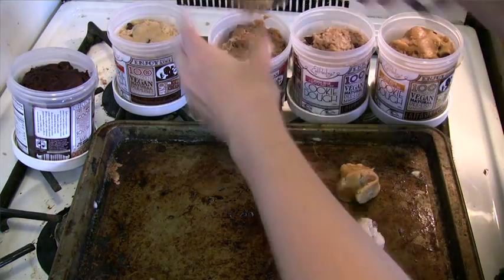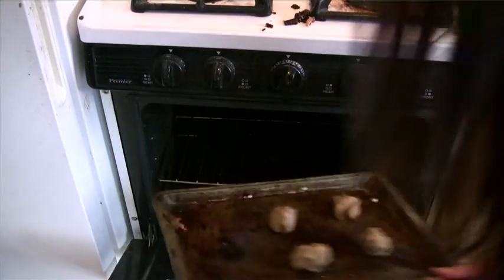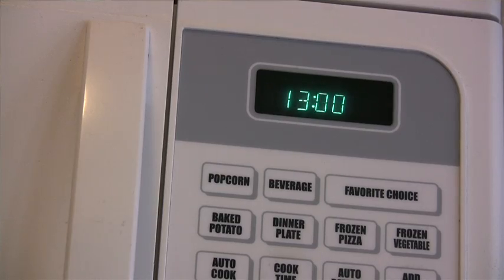I just baked them in the oven — it was really easy. They were really, really moist and soft. They had been sitting out of the fridge for a little while. I just put them on the baking pan and baked them for about 13 minutes at 340 degrees, and they turned out perfectly.